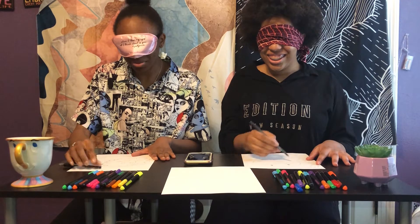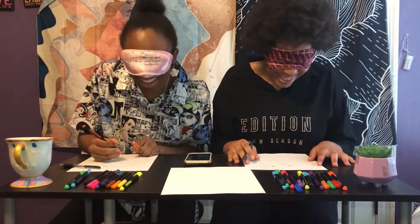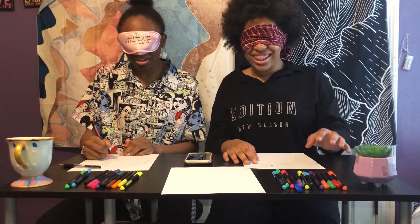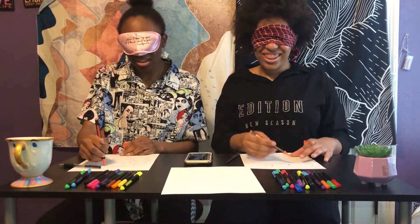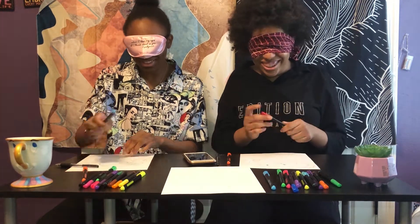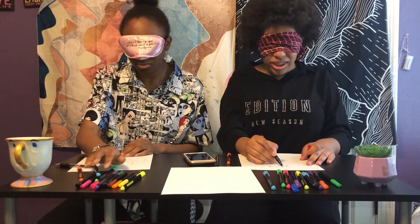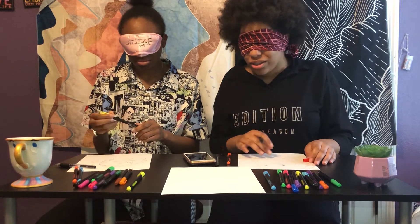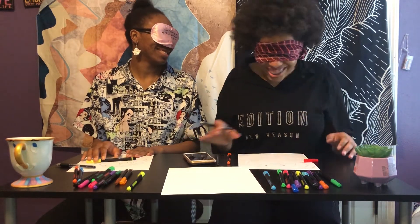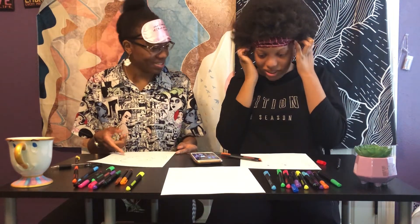I forgot where — I forgot what thing was. I don't know which was the orange. Oh, we're coloring it. Yeah. Dang, I forgot where they were. Is your phone going to beep? Oh, it's connected to my earphones. I can't see. I did use orange though. I did too.